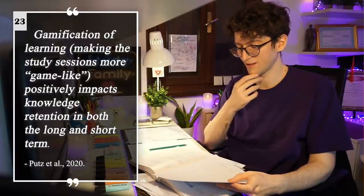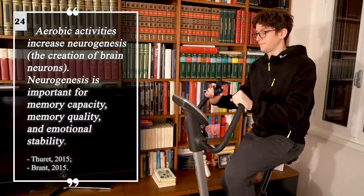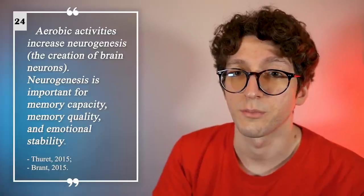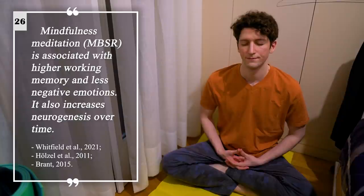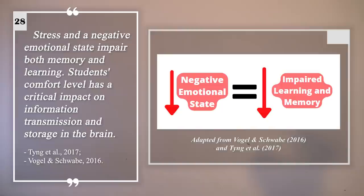Gamification of learning positively impacts knowledge retention in both the long and short term. Aerobic activities increase neurogenesis, which is the production of neurons in the brain. Neurogenesis is important for memory capacity, memory quality, and emotional stability. The diet and eating habits you choose will impact your neurogenesis too — the best choices are summarized in the picture. Mindfulness meditation is associated with higher working memory and less negative emotions. A positive emotional state facilitates learning and contributes to academic achievement. Stress and a negative emotional state impair both memory and learning.